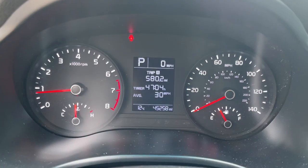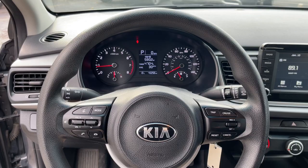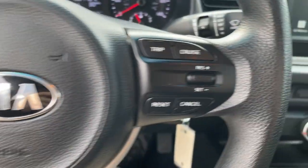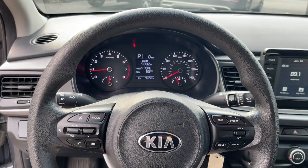Keyless entry, heated mirrors, steering wheel audio controls, alarm, electronic stability control, Bluetooth connection, traction control, intermittent wipers, tire pressure monitoring system, passenger vanity mirror.